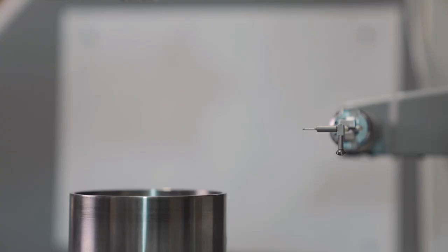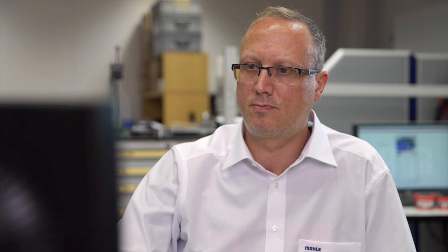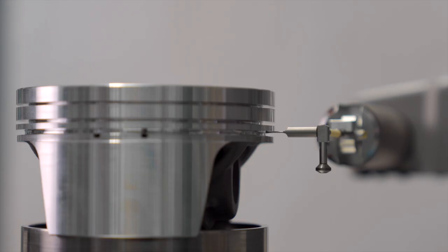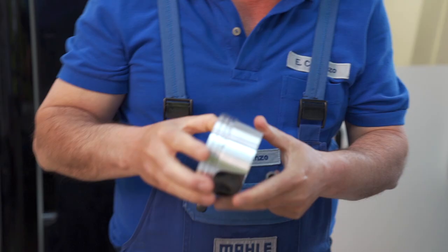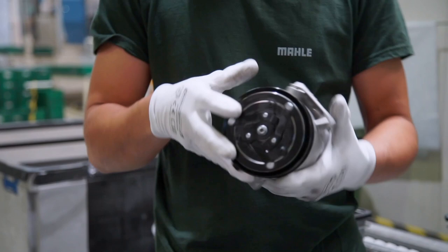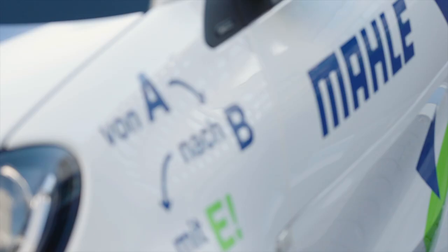The 3D printed piston is just the beginning for Mahler. The technology group is further developing its expertise in 3D printing to meet its customers' needs, especially in the field of alternative drives. Mahler is thereby cutting short the journey from concept to prototype, enabling the rapid production of small lots and accelerating the process of designing and testing new technologies. In doing so, Mahler today is making its contribution to the mobility of tomorrow.